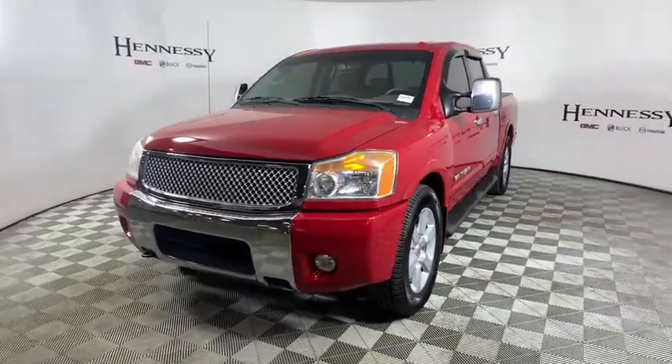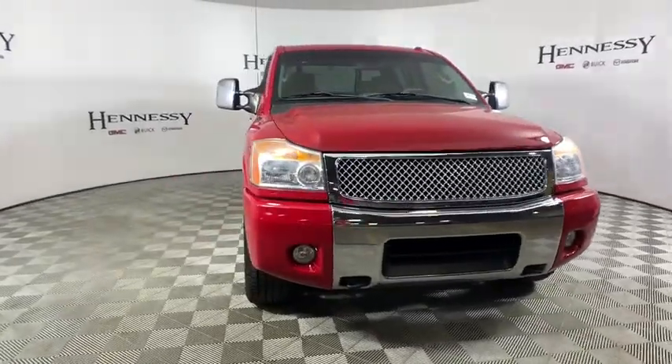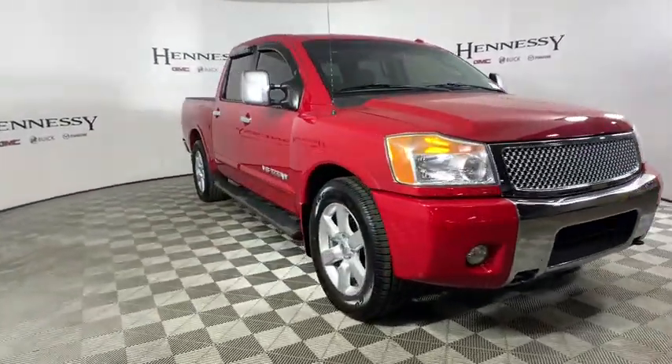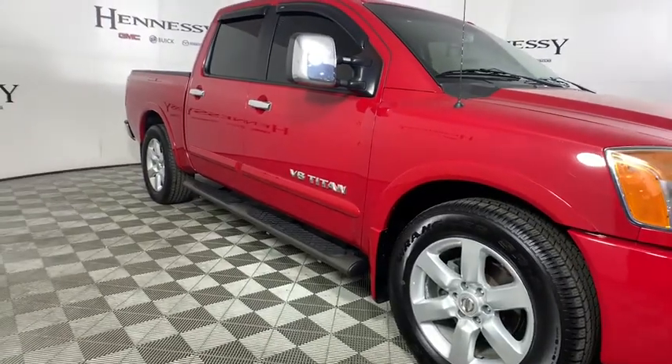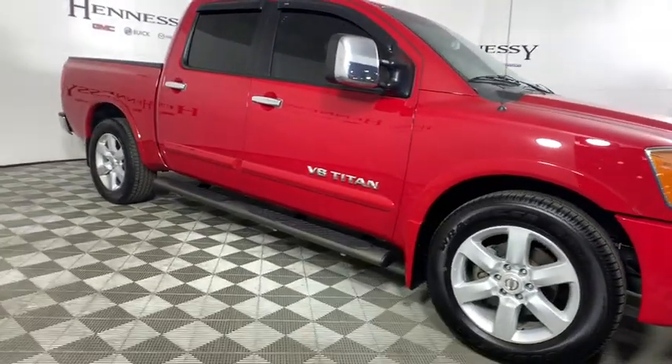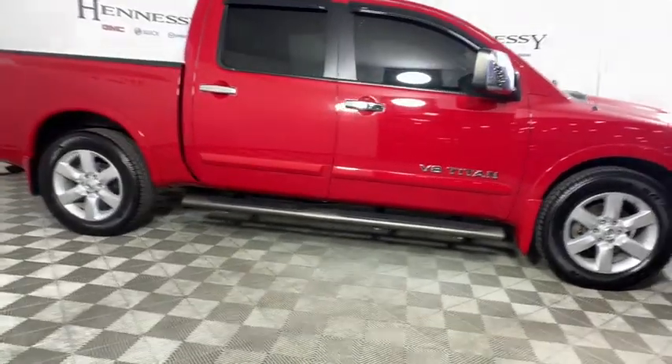2011 Nissan Titan. The Titan houses the Endurance V8 engine, the largest standard truck engine in its class. But the benefits don't stop there. The massive interior cabin boasts a fold-up rear bench seat and a flat loading floor. When it comes to power and comfort, the Titan can't be beat.